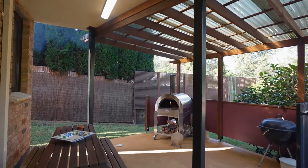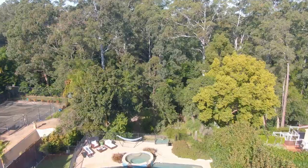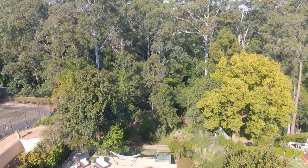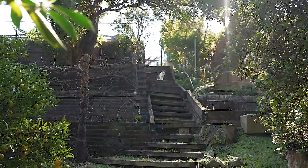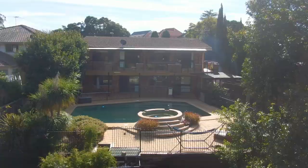Featuring a 1,750 square meter block, this property cascades down to a private reserve with a creek, offering the space to explore, relax, and reflect. The ultimate in location and lifestyle.